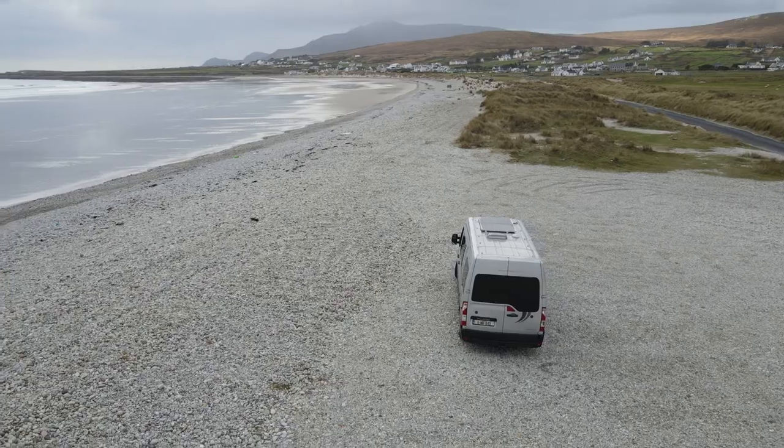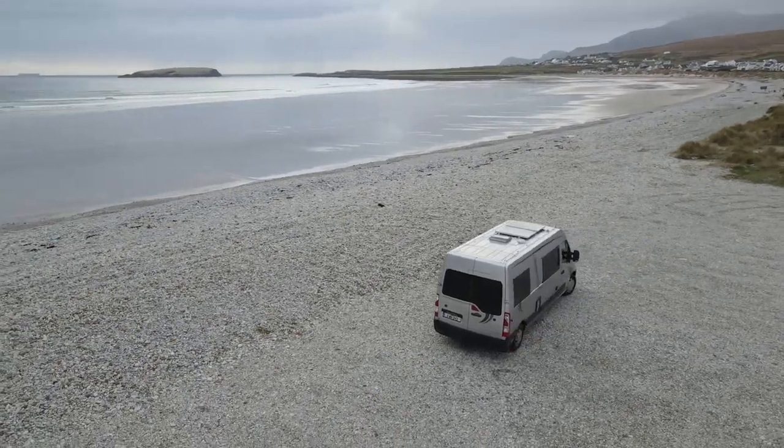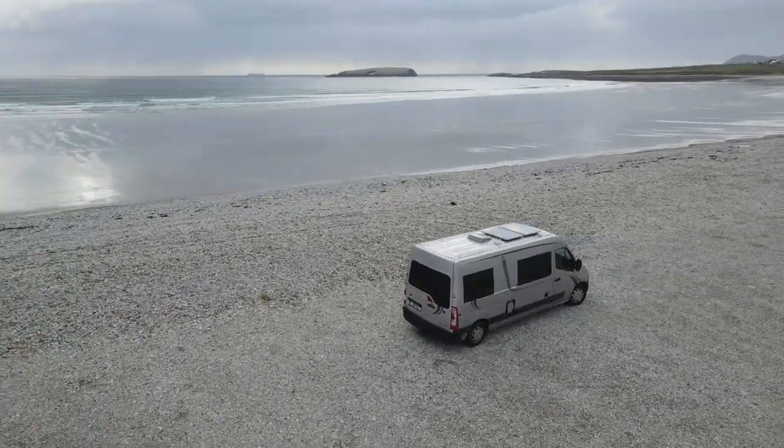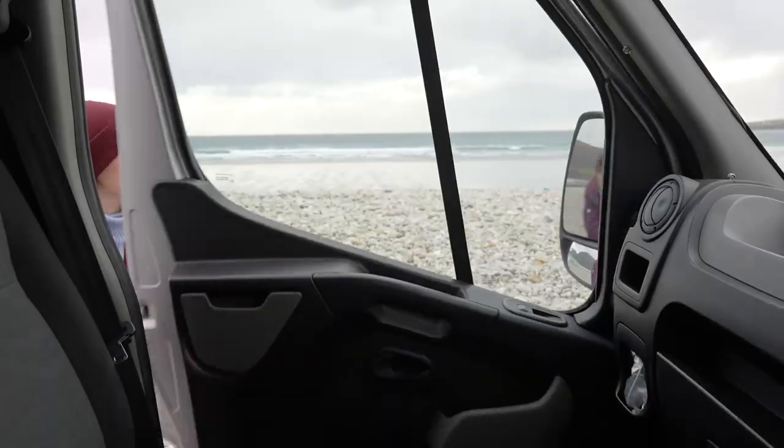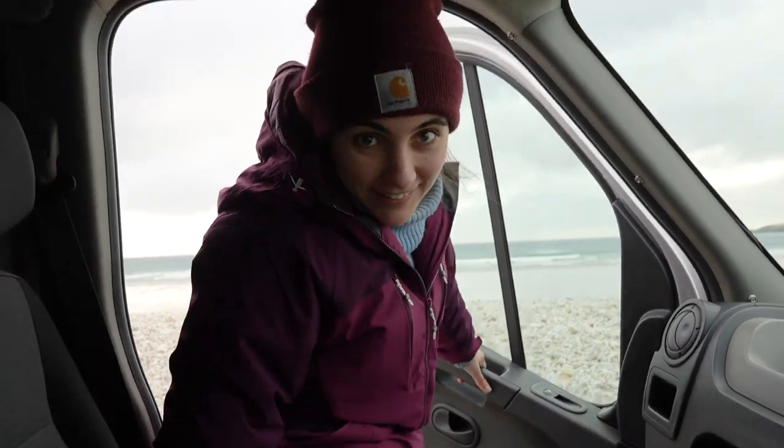After finishing exploring Port Cahla Harbour we made a quick five-minute drive to the stunning Keel Beach. We parked up and cooked some lunch before hitting the road again. Let's go find location number six!